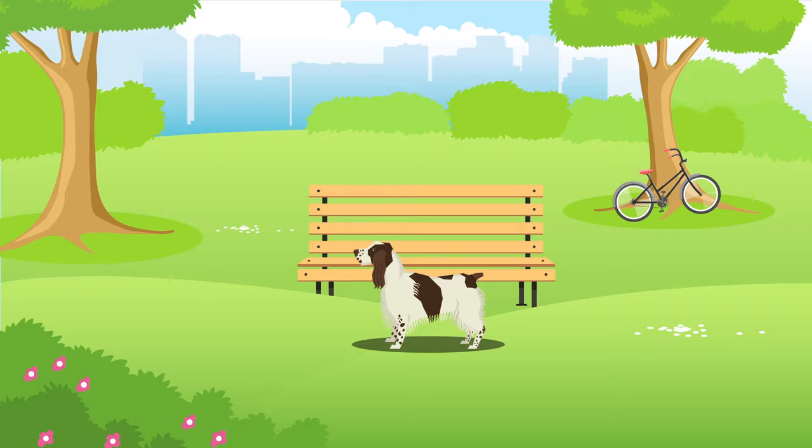Whilst all dogs have their own personalities, the English Springer Spaniel is attentive, lively and intelligent. They are not known for their excessive barking, but like a lot of dogs they can be noisy from time to time, so be sure this is something you can tolerate.